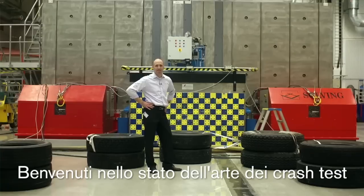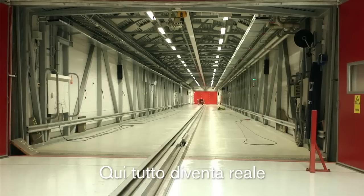My name is Thomas Broberg and I work as a senior technical advisor here at Volvo Car Safety Center. Welcome to our state-of-the-art crash test facility. This is where it all happens.